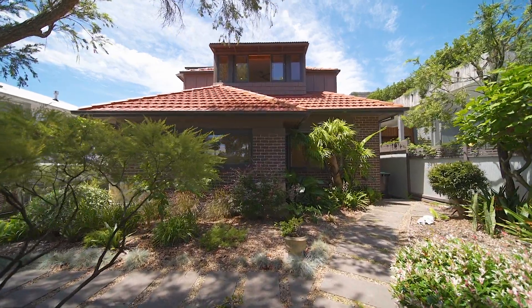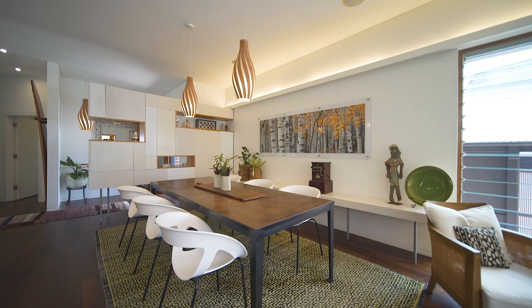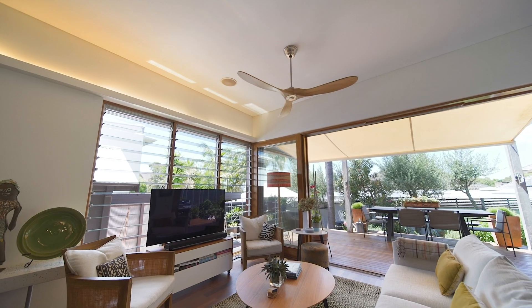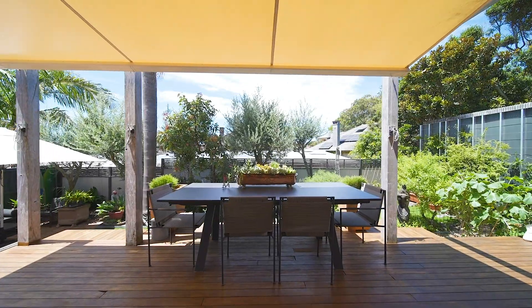Hello and welcome to 113 Darley Road in the heart of Manly's prized Eastern Hill. Let's take a look. The first thing that you will notice about this absolutely gorgeous home is the light, the bright airiness and the volume of space. This is an entertainer's dream in the heart of one of Manly's most favourite neighbourhoods.